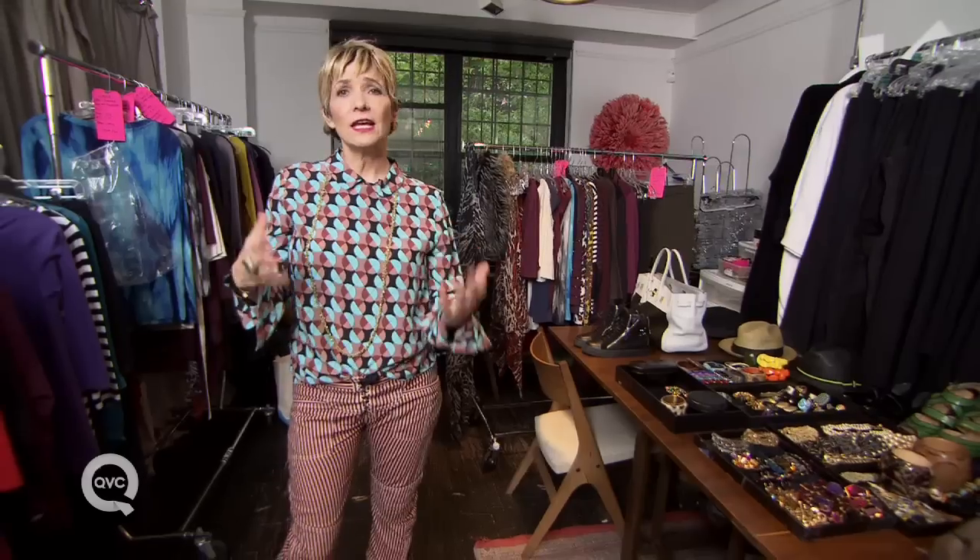Everybody loves what they do and we are all so into what we do. I hope that you see that in the clothing we're bringing to you, because we all care and love it so much, and I hope you do too.